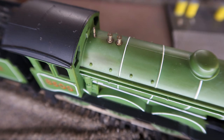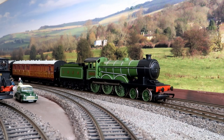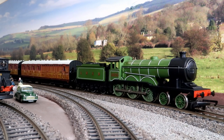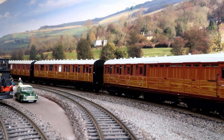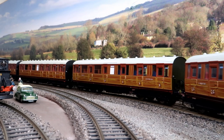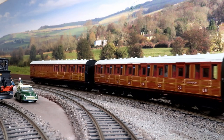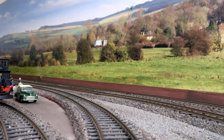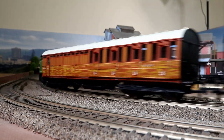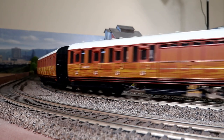That's 37 years ago. 8509 in LNER Green has always been a favourite. Her motor is an X04 and she must have run dozens of actual miles since I've had her. As you will see, she still performs well today.